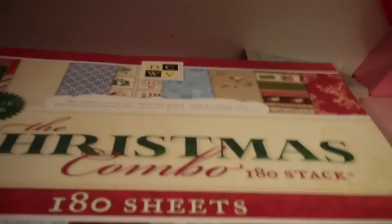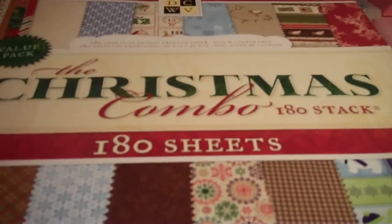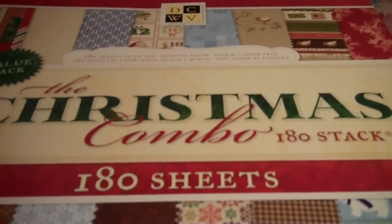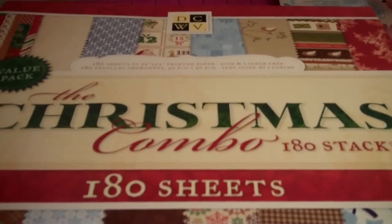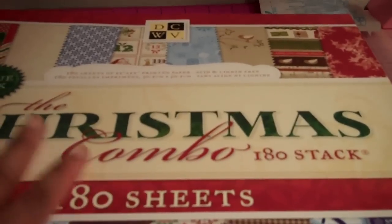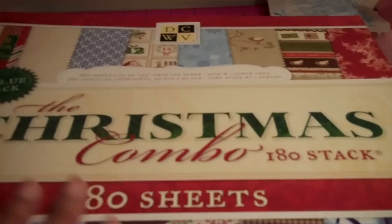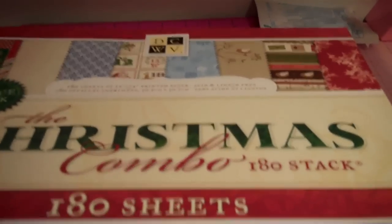My second item is Die Cuts with a View combo stacks. I especially love the Christmas combo stack this year. I just think Die Cuts with a View is one of the top leading paper companies for crafters. It's very inexpensive and they have so many different embellishments to go with their paper stacks. So Die Cuts with a View is a thumbs-up item to have.